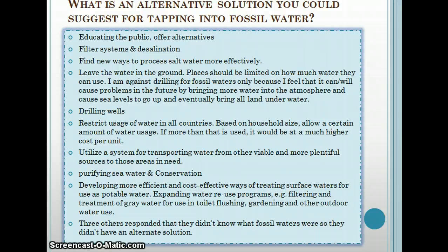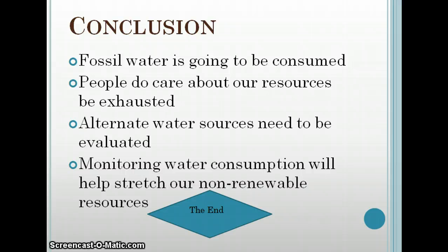Overall I got a good response and some good ideas on different ways to have water without draining our fossil water. In conclusion, fossil water is going to be consumed whether we like it or not — it's inevitable, but the rate can be decided. It was nice to know that people do care about our resources being exhausted. Even though it might not affect us here, it affects somebody and our future generations. Alternate water sources do need to be evaluated, and monitoring water consumption will help stretch our non-renewable resources.